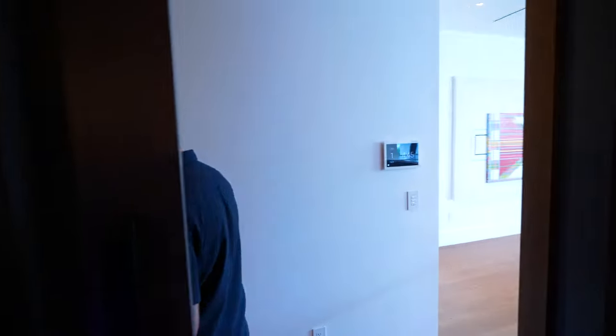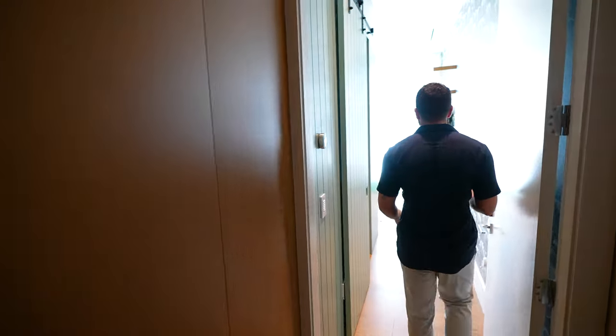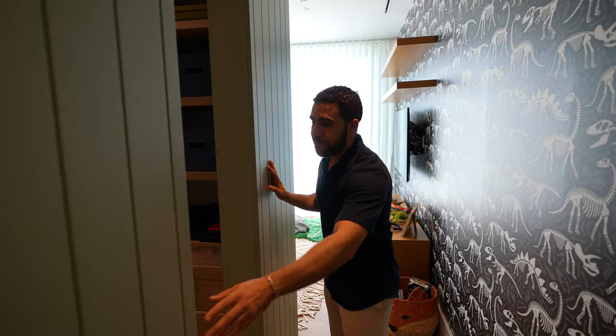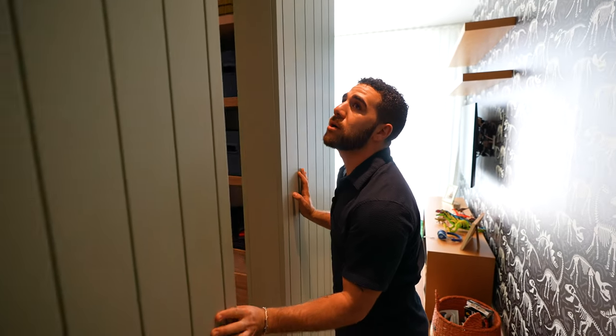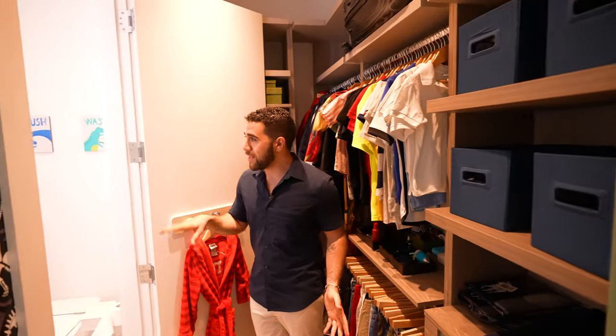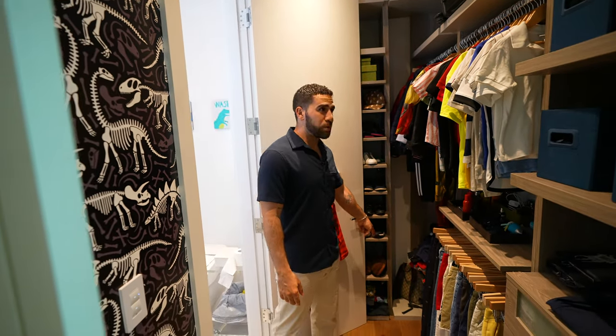Follow me — this is the kids' bedroom. It's laid out like a kid's room but it would only take a paint job to make it an adult bedroom if you have an older son or daughter. The closet is behind this farmhouse door, and inside the closet it leads you into the ensuite bathroom. There's even a Gucci backpack in here — that's how you know we're dealing with serious stuff.